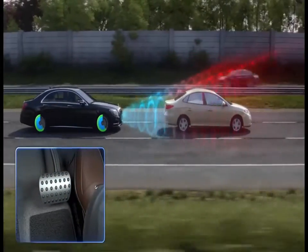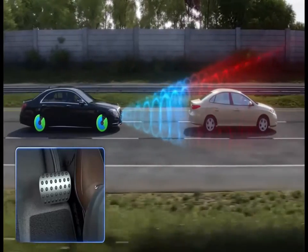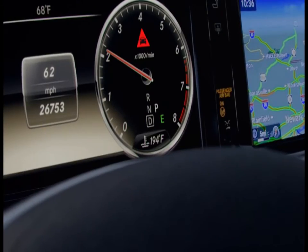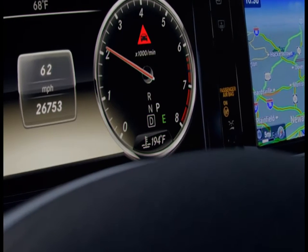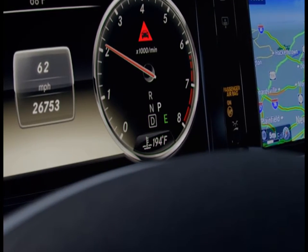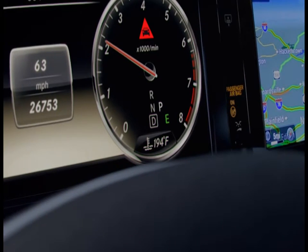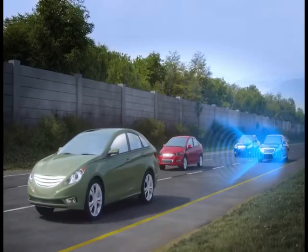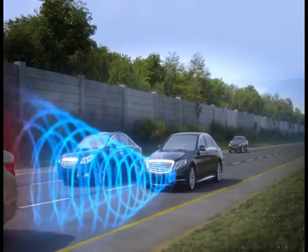it can apply the brakes automatically from speeds of up to 65 miles per hour. On models with Distronic Plus adaptive cruise control, its pre-safe brake feature replaces Collision Prevention Assist and offers automatic braking from up to 125 miles per hour. Both systems can also respond to stationary objects when you're driving up to 31 miles per hour.